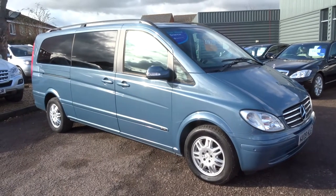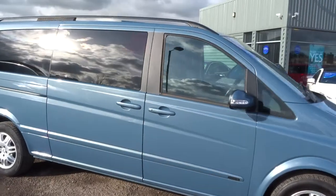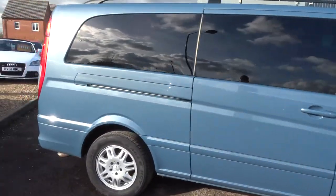Welcome to Country Car. My name is Tom. Here we have a lovely Mercedes Viano. I'm going to give you a walk around the car and show a few of the features and general condition.